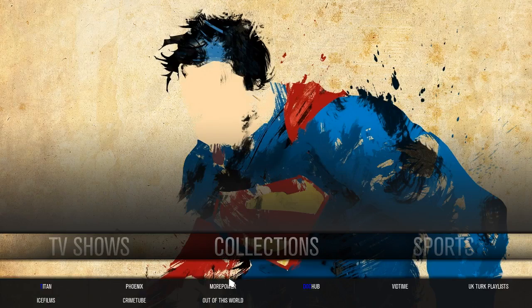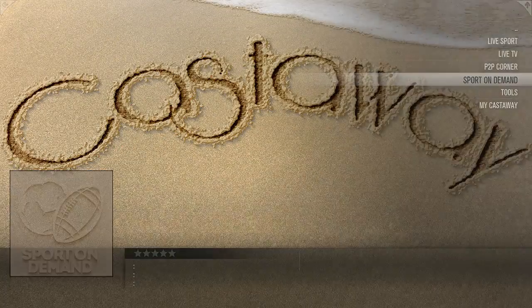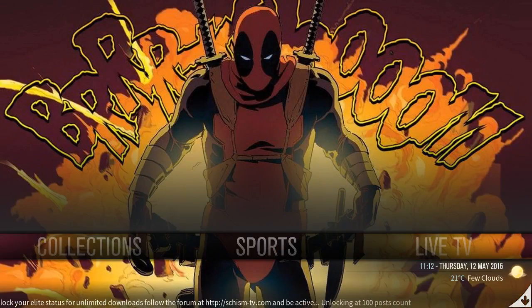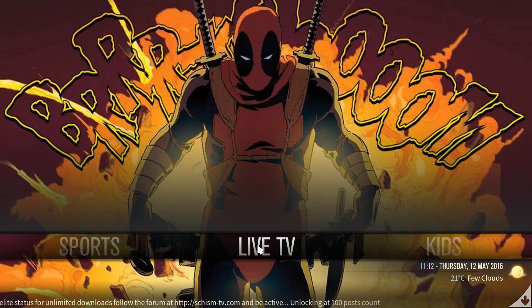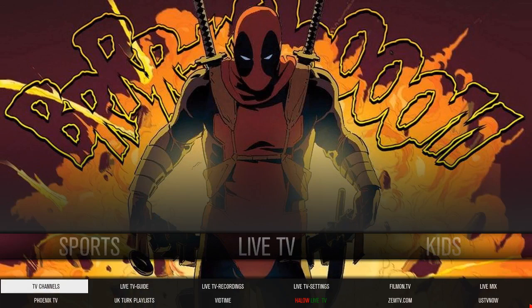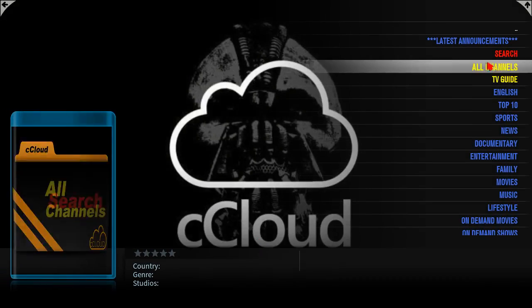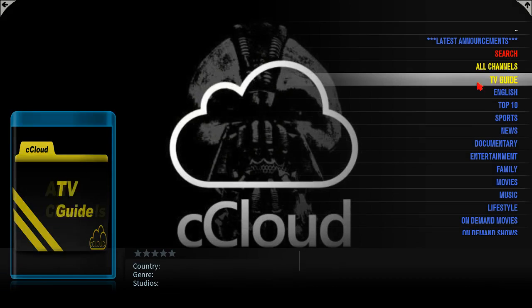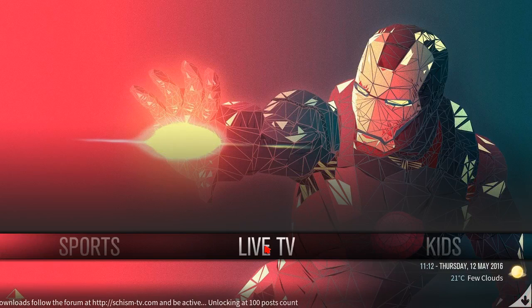You have all your add-ons for your collections. Sports — let's see what we have down here. We have all your add-ons for your sports, live TV, or your add-ons for live TV. You have all channels, TV guide, sports, documentary, news, family movies, music.